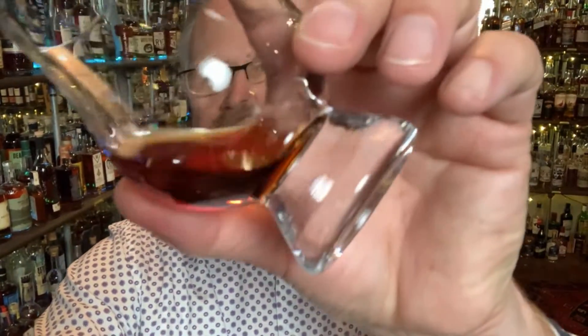Here it is in the glass. Look at that beautiful dark color. Yeah, it's got the malt. It doesn't have any of the peaty or smoky or salty that you might expect with some Scotches out of Scotland.